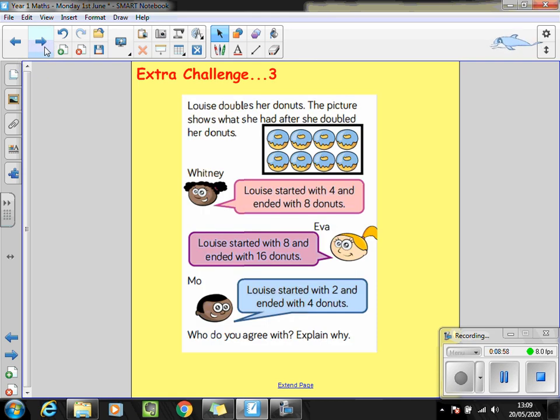Challenge three is a tricky one. Louise doubles her doughnuts, and the picture shows what she had after she doubled them. Whitney thinks that Louise started with four and ended up with eight doughnuts. Eva thinks Louise started with eight doughnuts and ended up with sixteen doughnuts. Who do you agree with? Can you explain why? For this challenge you might want to use some counters or bits of Lego or pasta so you can explore and manipulate it to help you.